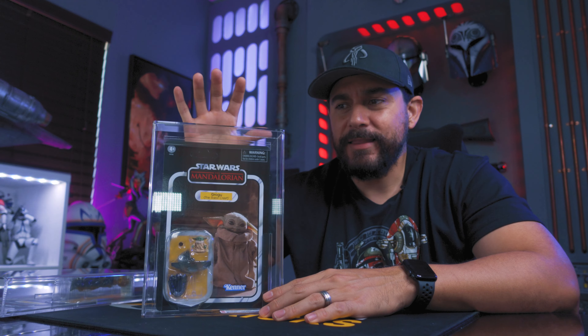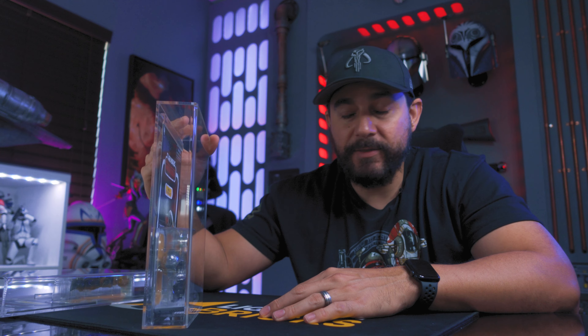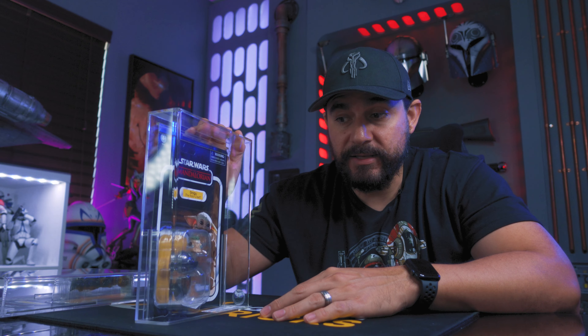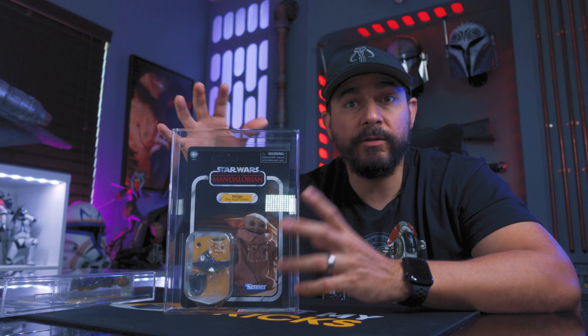As far as negatives for doing something like this, there's really only one I can think of: you won't be able to play with your toy, or handle anything you put in anymore. So if that's not something you're willing to give up, then don't do this.